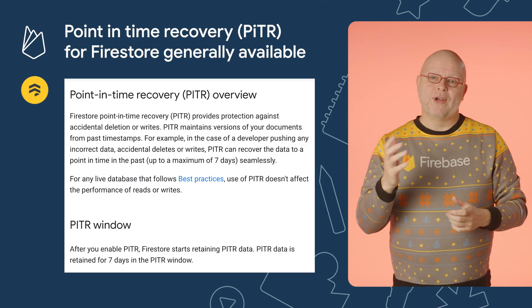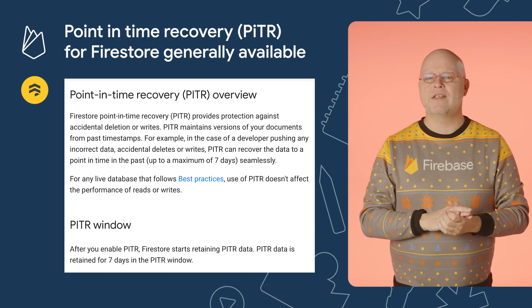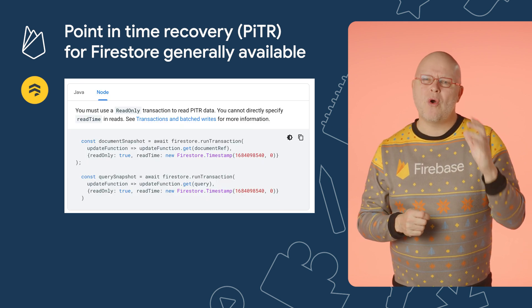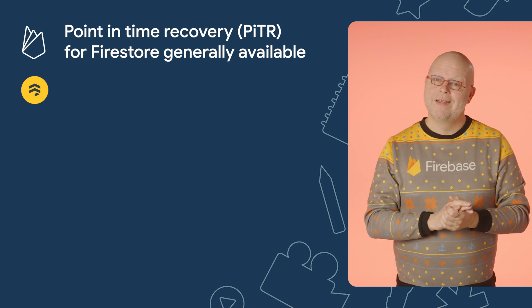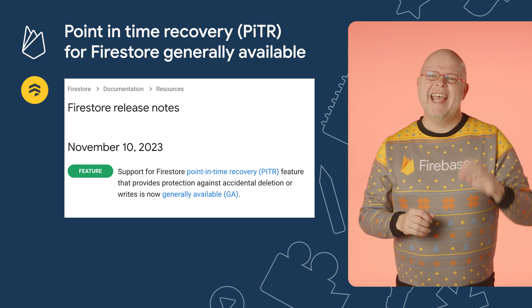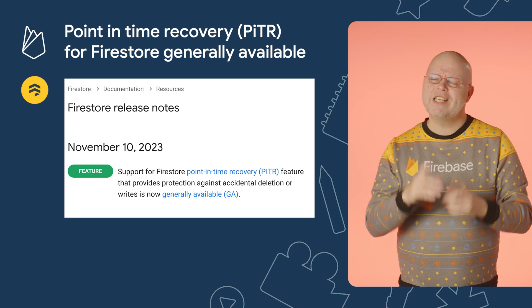When you enable point-in-time recovery on your Firestore databases, it makes a backup copy of every document that you change or delete and keeps that around for seven days. One way to recover that document version is by performing a so-called stale read, which you can do by passing in a specific read time to the usual API calls. This feature was in preview, but it's now been promoted to general availability and it's ready to use in your production apps. Marina is recording a deep dive video on this, so check back here in a few weeks to learn more.